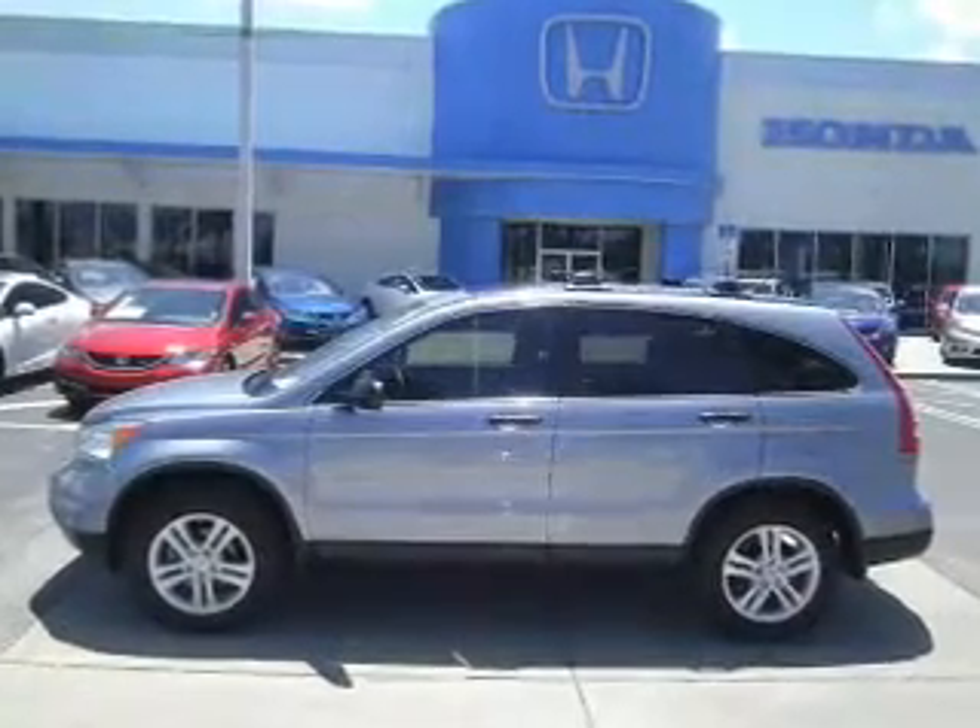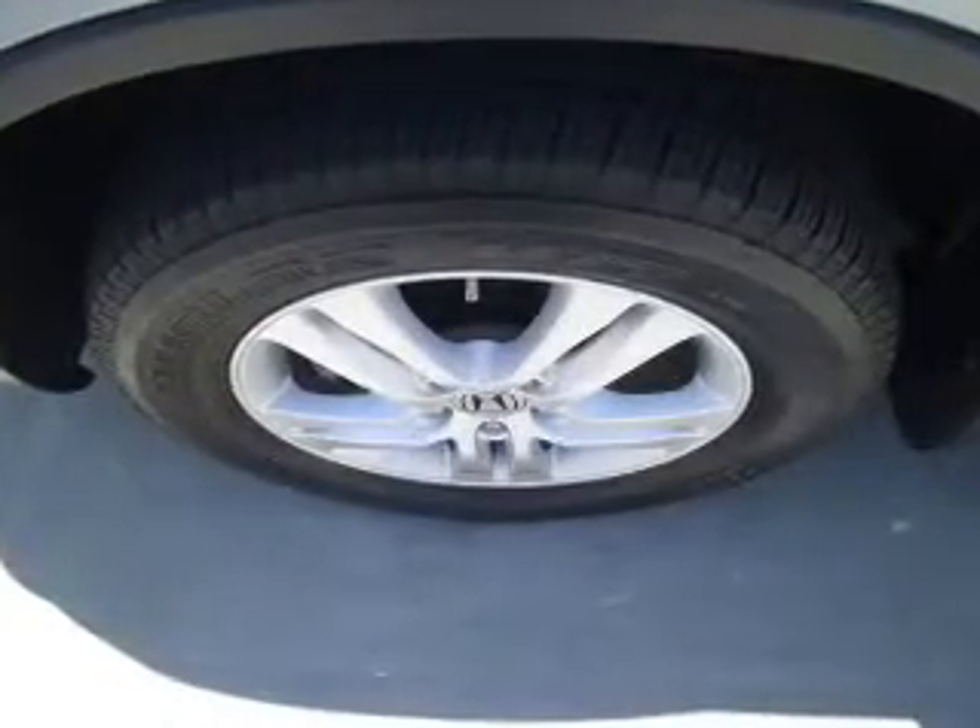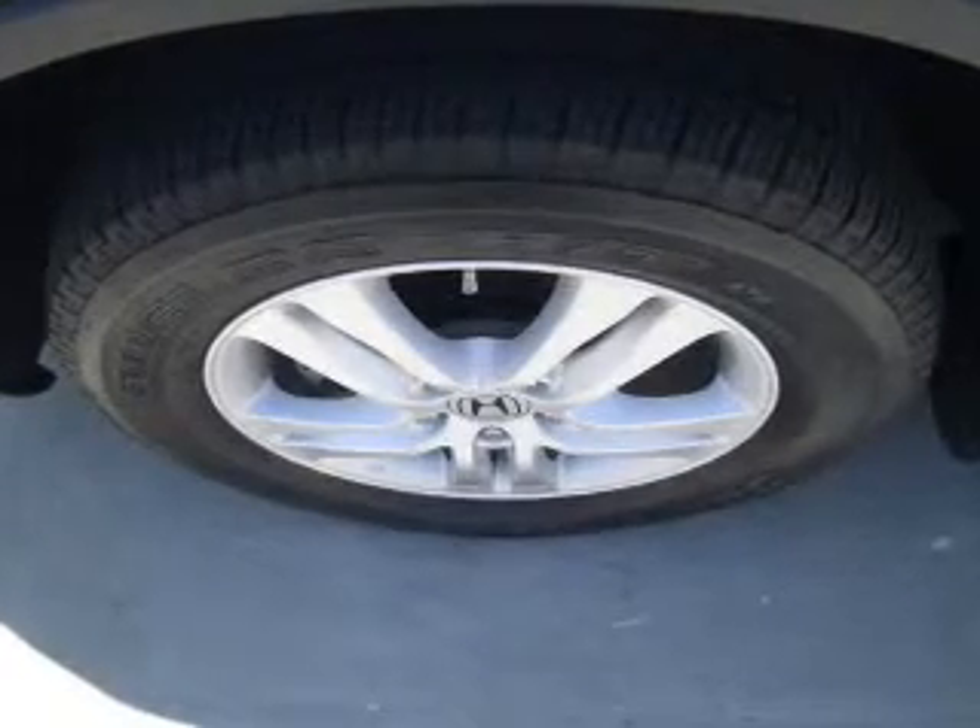Power mirrors. Power steering. Our website offers more information on all of our vehicles. Call us today to start test driving.